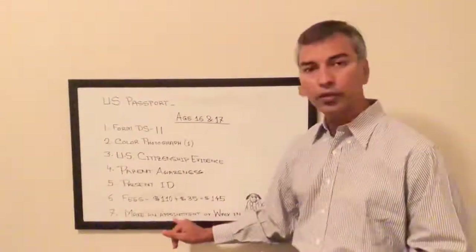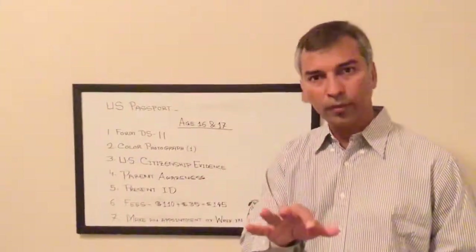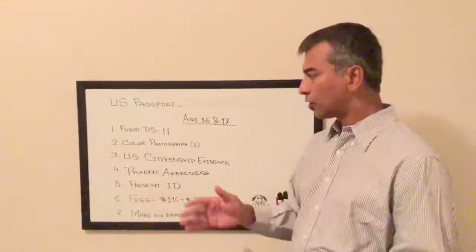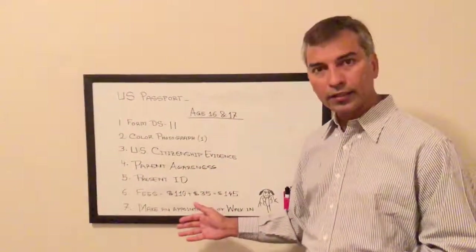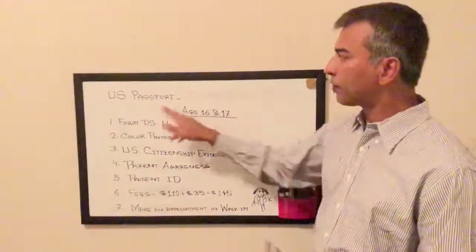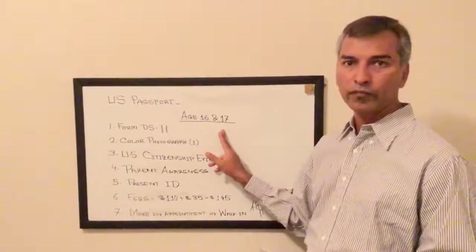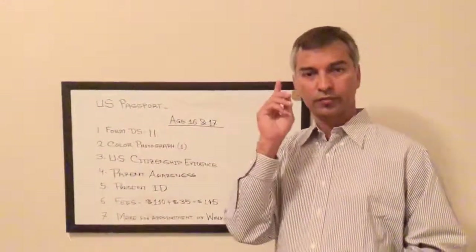Usually you will need to get an appointment. Hopefully this video helps. Again, this video is only for the US passport for ages 16 and 17. Good luck. Thank you.